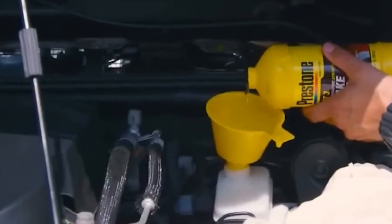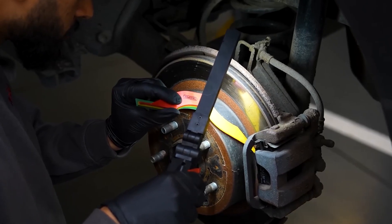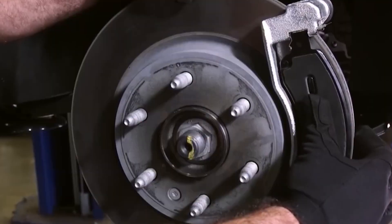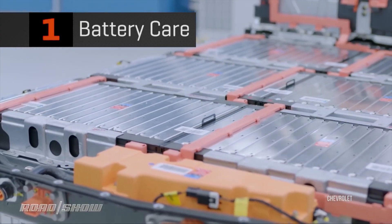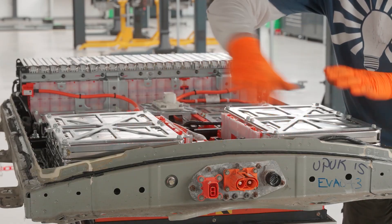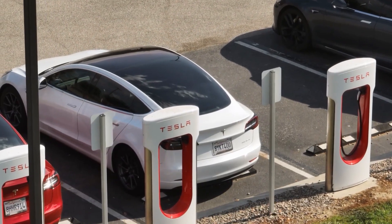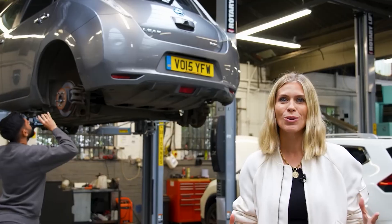EV repairs sound expensive, right? What if we told you they don't have to be? In this video, we are revealing 10 insider tips that can save you more than a thousand dollars — no dealership required. From $400 brake jobs to filter swaps you can do in 5 minutes, we'll show you what to skip and what to fix. These are real cost cutters most EV owners don't even know exist. You'll see exactly how to keep your EV running longer and cheaper, starting right now.